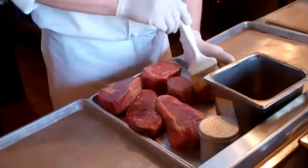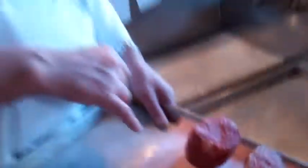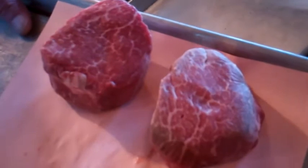Some clarified butter and seasonings are added, but as Chef Mike explains, it's the steak itself that really brings the flavor. At Daniel's we use only USDA prime steaks — the top 2% of the cow. As you can see, the marbling in the steaks is what makes the flavor in the steak.